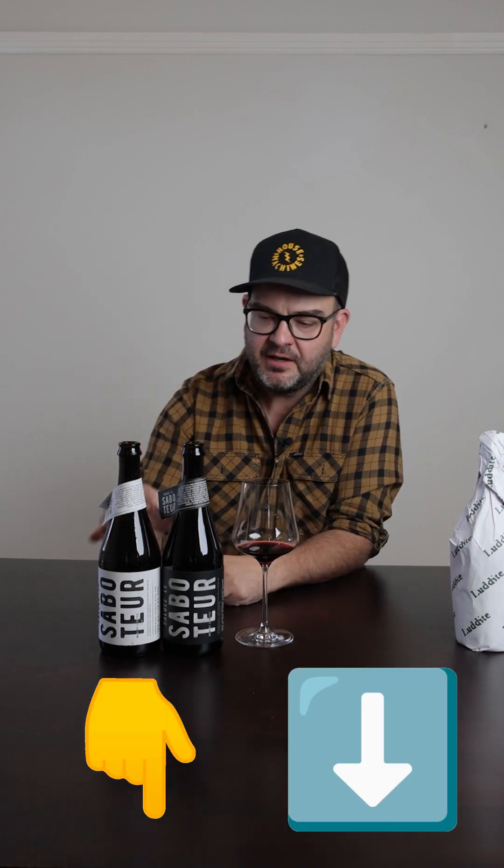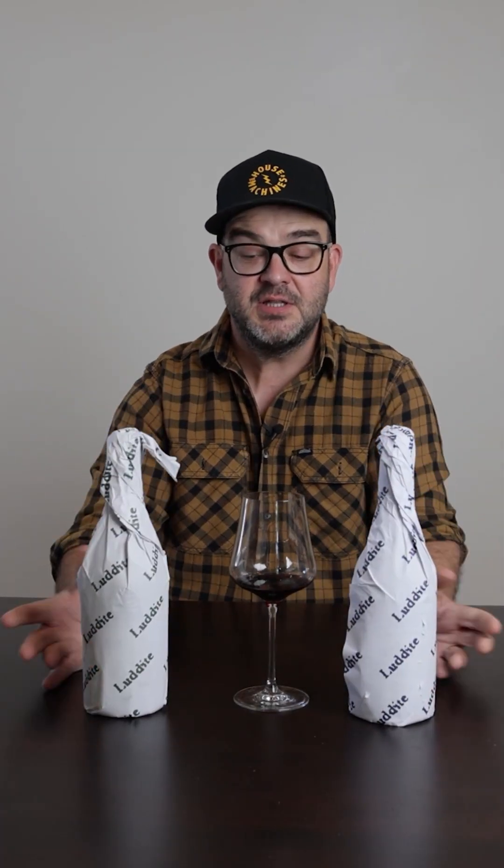Hi, David Clarke here from X-Animo Wine Company, talking about Luddite wines. If you want to see part one for these, click wherever you need to click. This is part two. We're talking about these ones — these are the estate wines.